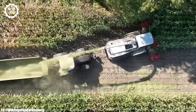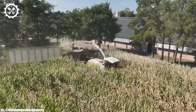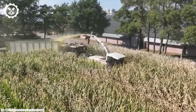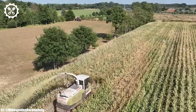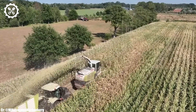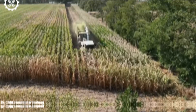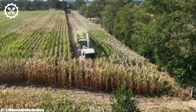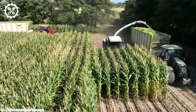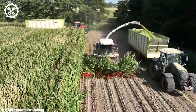It also enhances versatility, allowing the harvester to perform exceptionally well in various crop conditions.